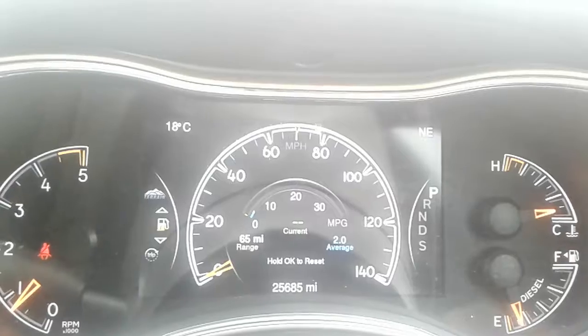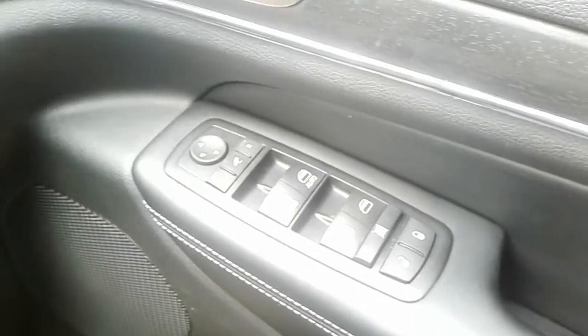In terms of mileage, it's just over 25,500 miles. Also in the front, you've got your mirror adjustments and electric window switches.